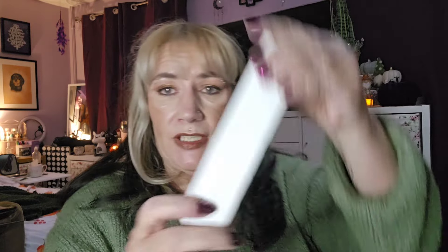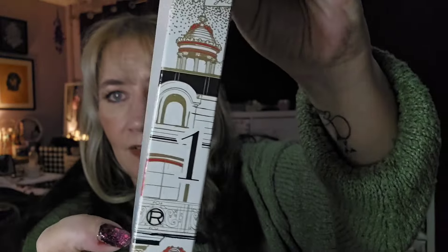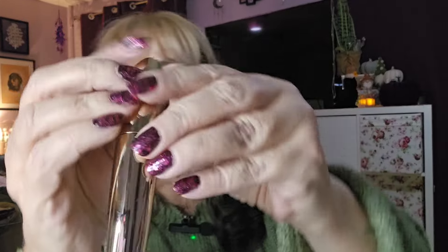So this is door number one. What have we got in here? Oh, we've got a mascara — Volume Million Lashes mascara, in black. I haven't tried that mascara before, so that's all good. We'll put that back in there — that's day number one.